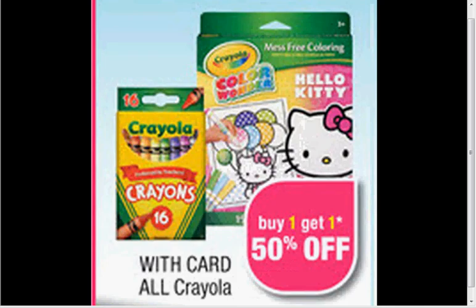The Crayola is all on sale, buy one, get one 50% off. There's a dollar off coupon in your Red Plum of April 6th for the Crayola markers, either broad or fine line. If you use two coupons and get two packs of the 10-count that are $3.69, it would be like getting it for $1.76 each.